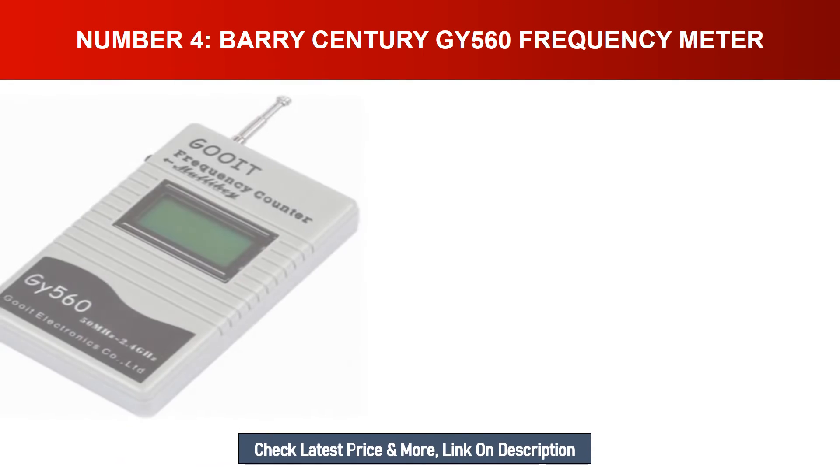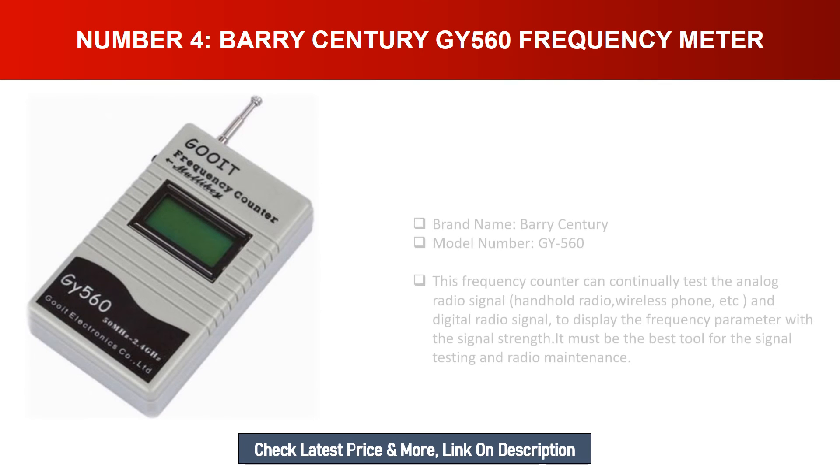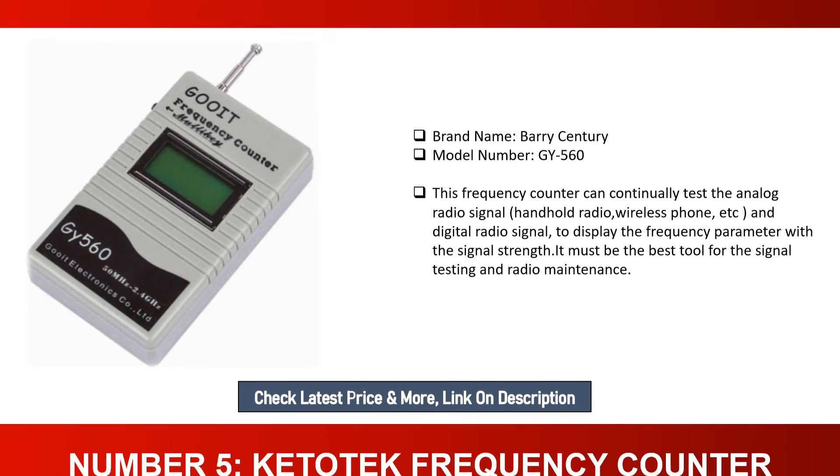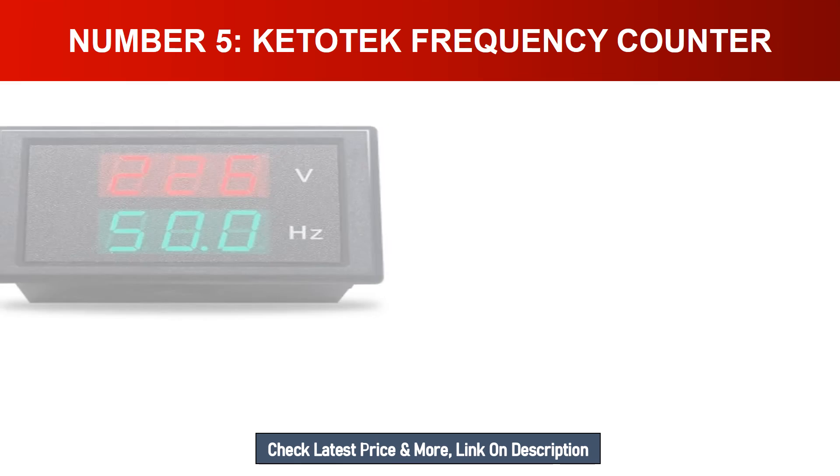Number four: Berry Century GY560 Frequency Meter. Brand name: Berry Century, model number: GY560. This frequency counter can continually test analog radio signals — handheld radio, wireless phone, etc. — and digital radio signals, displaying the frequency parameter along with signal strength. It must be the best tool for signal testing and radio maintenance.